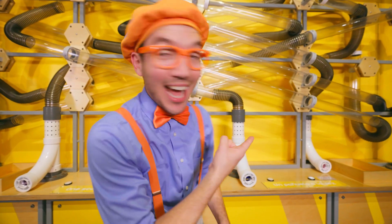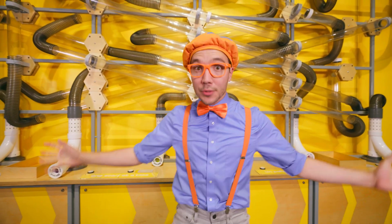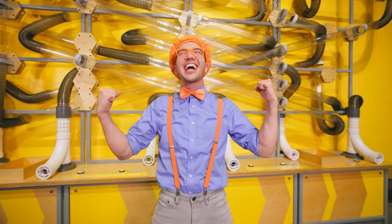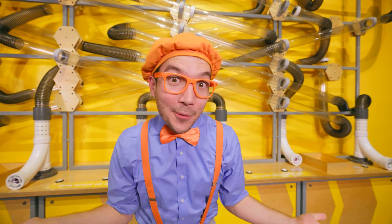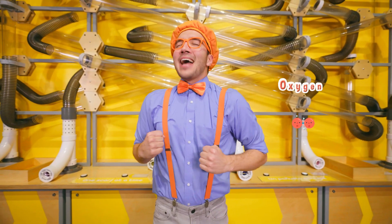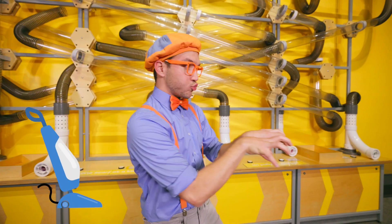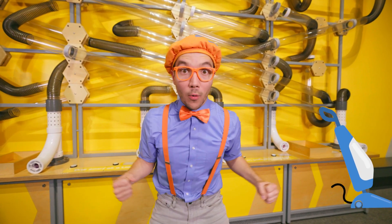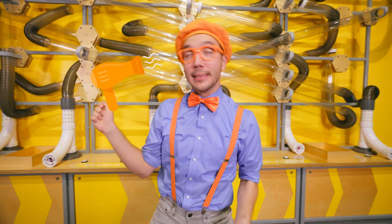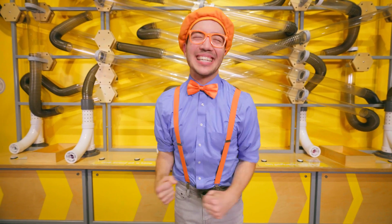Check it out — do you see all these tubes? They're so cool because they use air power! Air is really important — it has the oxygen that we breathe! And it can pull things like a vacuum, or push things like a hair dryer! That's just awesome!